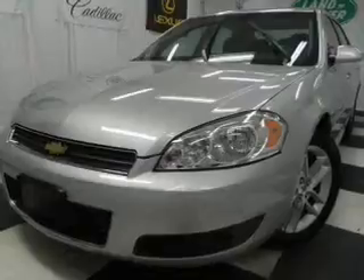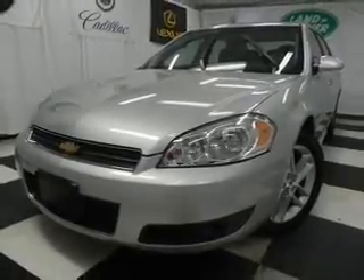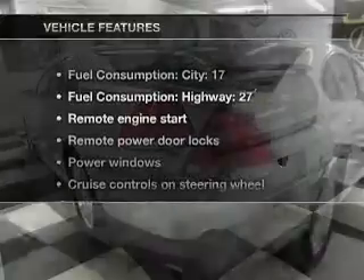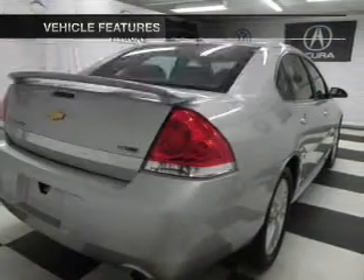Treat yourself to a premium sound system. Brake safely with the anti-lock braking system. Heated seats are a desirable comfort feature. Tailor the temperature to your preference and your passengers. And with these notable features, you won't want to miss out on the opportunity to own this amazing ride.